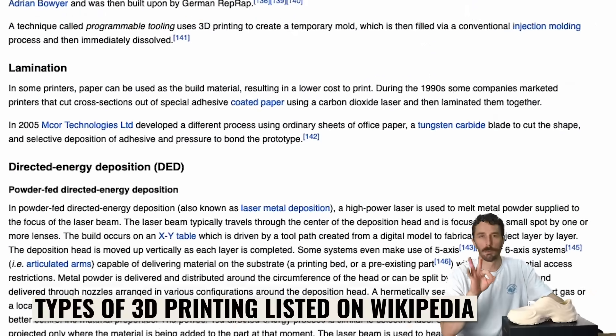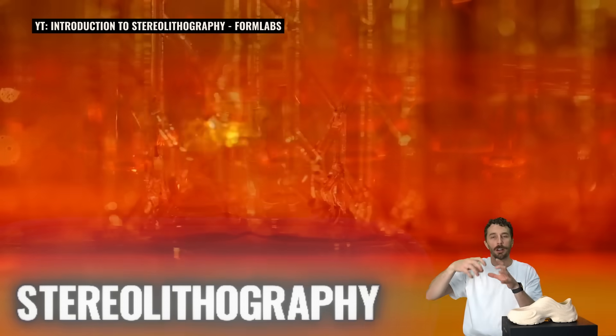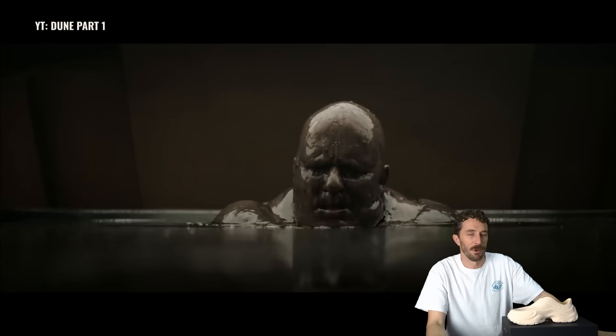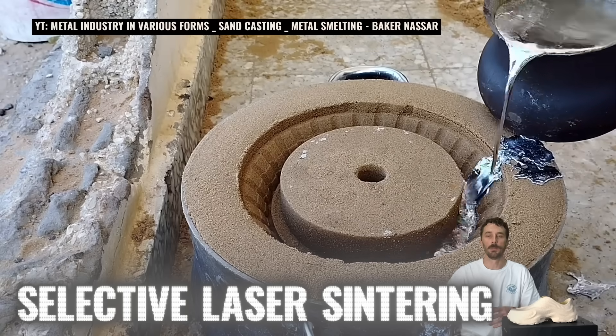The first is stereolithography — where the liquid polymer hardens as it contacts laser light. That's how the Adidas sneaker was made, where just layer upon layer gets cured as it gets pulled out of this vat of liquid — it just looks like an alien movie. The next one is selective laser sintering, which is similar to sand casting, but instead of making a mold in the sand and pouring liquid hot metal into it, the laser and the heat from it fuses the object within the powder itself.